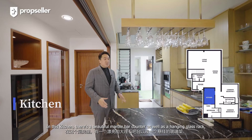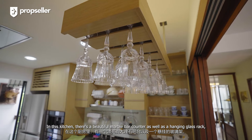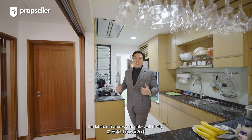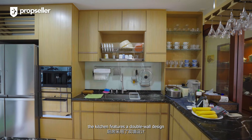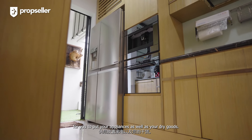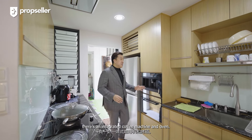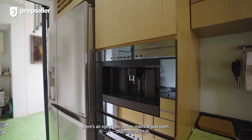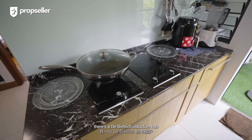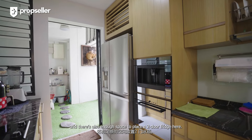In this kitchen, there's a beautiful marble bar counter as well as a hanging glass rack, thoughtfully designed by the owners. Moving further in, the kitchen features a double wall design with countertop space and ample storage for your appliances and dry goods. Towards my left, there's an integrated coffee machine and oven. And towards my right, there's a Dietrich induction hob. There's also enough space to place a two-door fridge here.